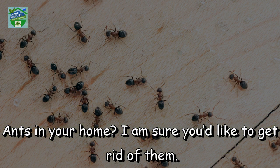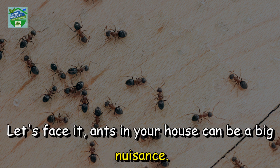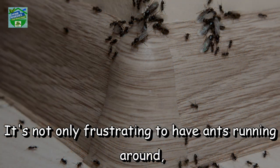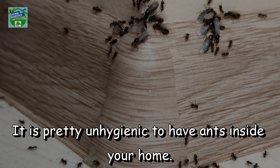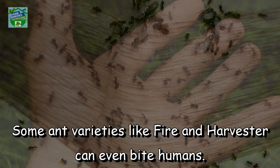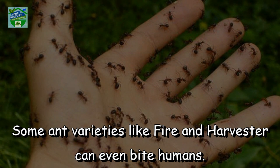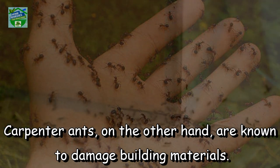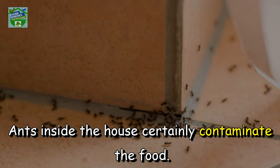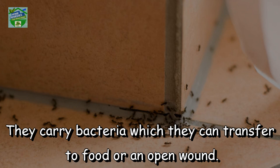Ants in your home — I'm sure you would like to get rid of them. Let's face it, ants in your house can be a big nuisance. It's not only frustrating to have ants running around, but a colony of ants can actually cause a lot of damage as well. It is pretty unhygienic to have ants inside your home. Some ant varieties like fire and harvester can even bite humans. Carpenter ants, on the other hand, are known to damage building materials. Ants inside the house certainly contaminate the food. They carry bacteria which they can transfer to food or an open wound.